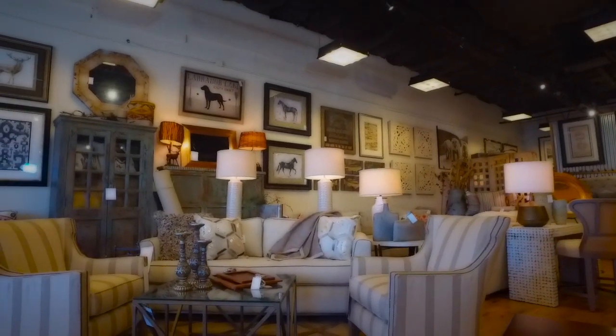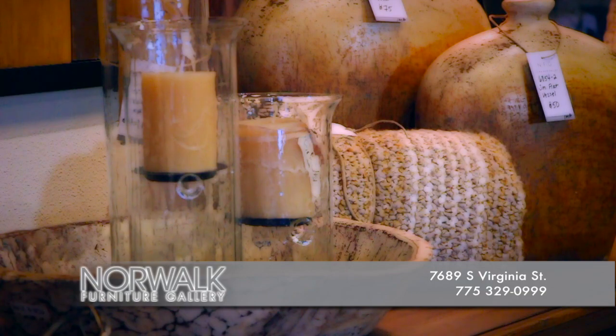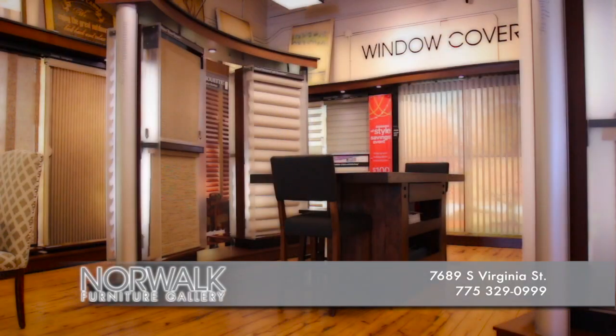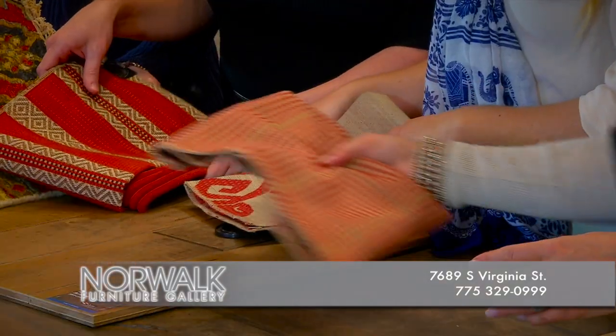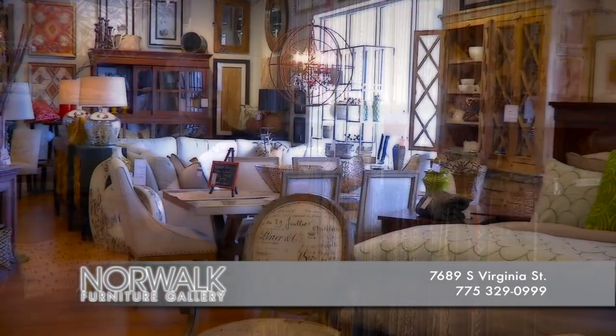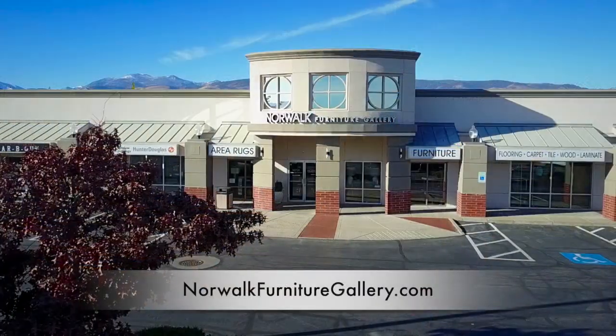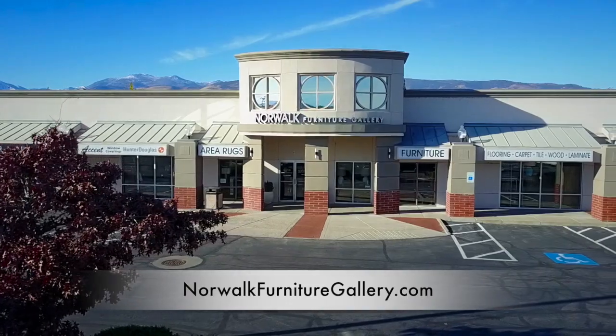We're more than just a furniture store — we can help transform your home or your room. Hi, I'm Michelle, owner of Norwalk Furniture Gallery and Accent Window Coverings. We offer competitively priced flooring, area rugs, furniture, art, unique accessories, and window coverings. Best of all, we can help pull it all together with our free in-home interior design services. We are located on South Virginia in the Winter's Crossing Shopping Center. Come visit Norwalk Furniture Gallery today and let us help you create the perfect space.